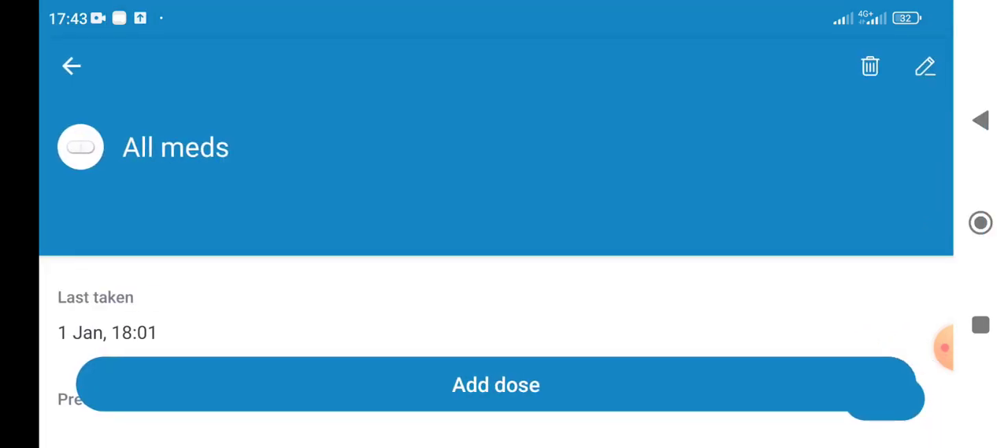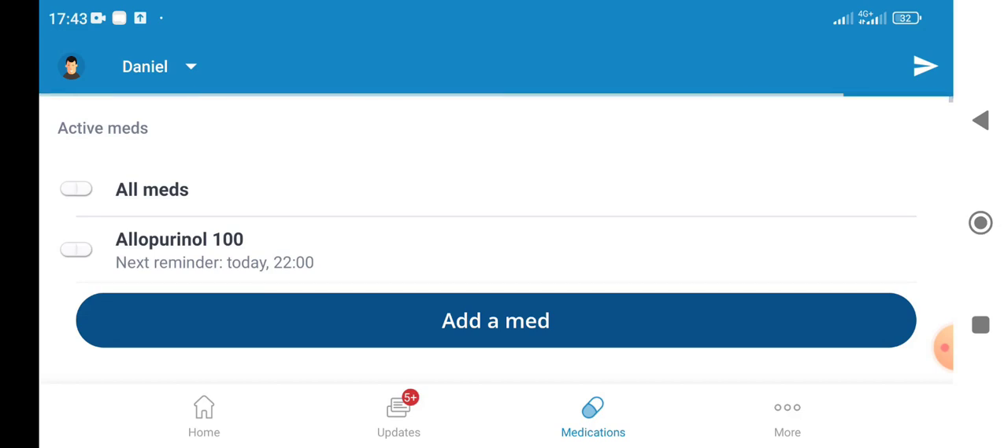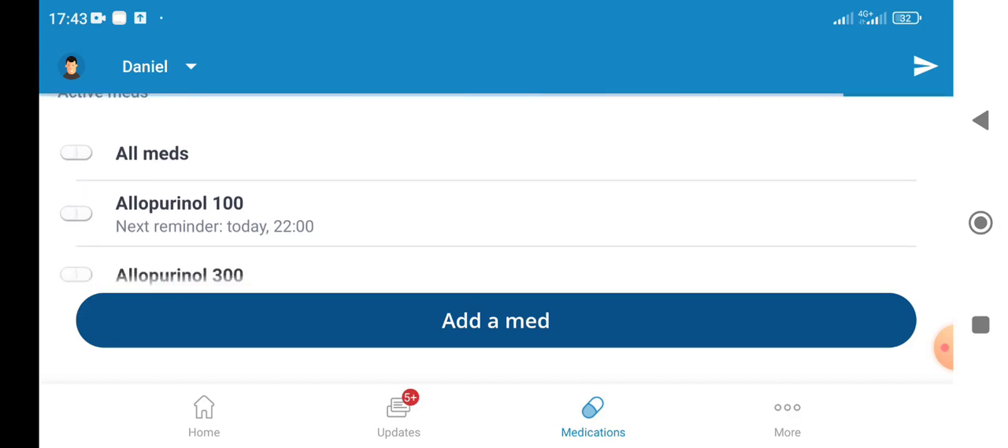Just to veer off topic for a second — one workaround I'll show quickly is that I created a medication called 'All Meds' for when I don't have time to individually enter each med I take. I take about three medications. Three medications — I feel old.